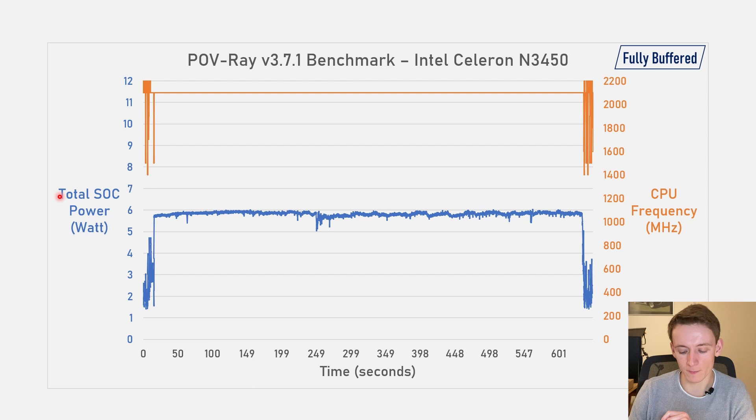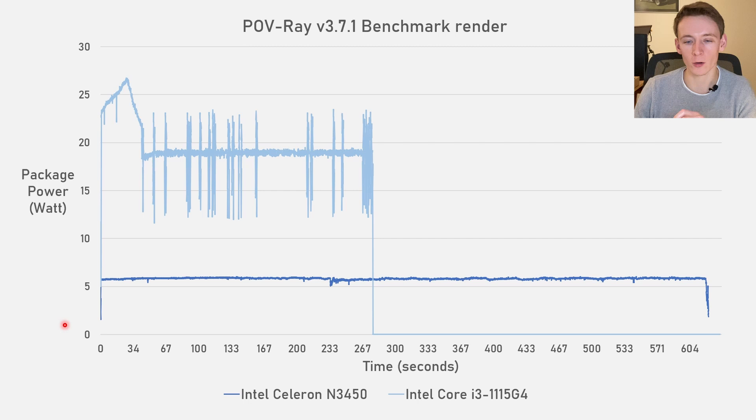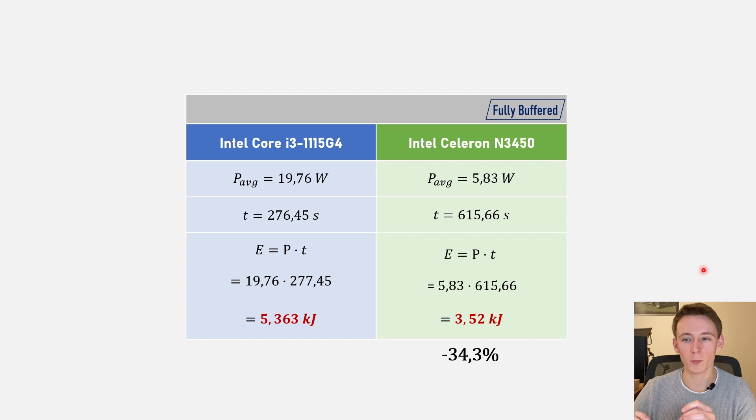I also wanted to have a look at the efficiency, comparing it to the i3-1115 G4 I tested a while back against the Pentium M. Tiger Lake is still Intel's latest and greatest for laptops, made on their 10nm SuperFin process. In the POVray benchmark, the i3 is much faster, but it also has a much higher power draw — settling after the initial turbo boost to around 19W, whereas the Celeron is around 6W but takes well over 10 minutes to complete the benchmark. Knowing their completion times and average power draw, we can calculate their efficiency. Despite having a much older process node — 14nm for the Celeron N3450 — it still consumed 34% less energy to complete the entire benchmark render. These chips are really efficient.